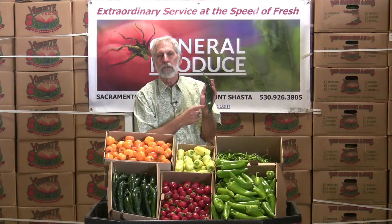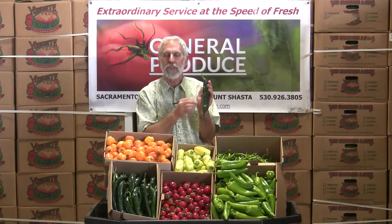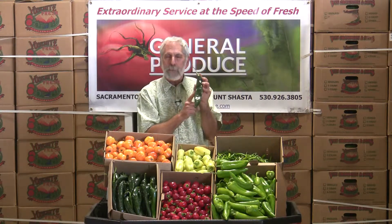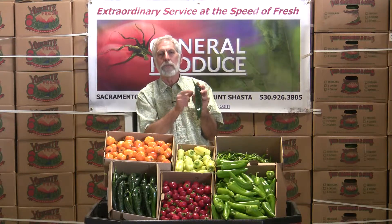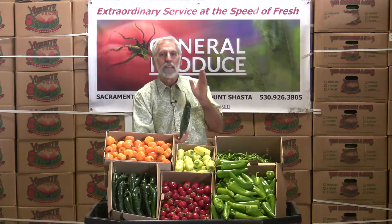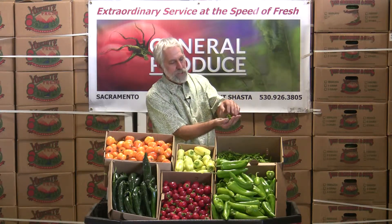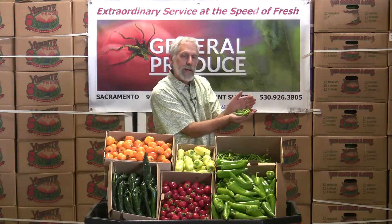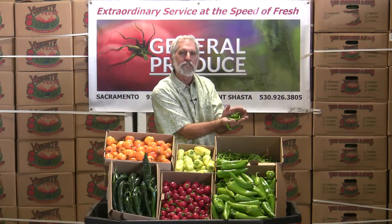And then we have this Chilaca that's out there. You're seeing more and more of these come into use now. This is great for your different cooking items. It's not real good to make a salsa or something out of. There again, the heat picks up a little more. These things will get up to 9, 10 inches long. Typically they were dried — they weren't used fresh a lot — but almost everywhere now you're seeing them consistently come into the fresh market and being used. It's driven by the chefs and the flavor blends they're trying to do.